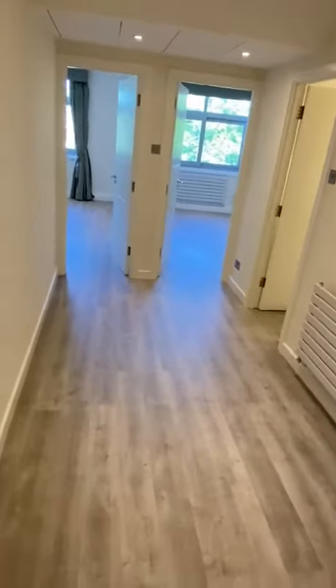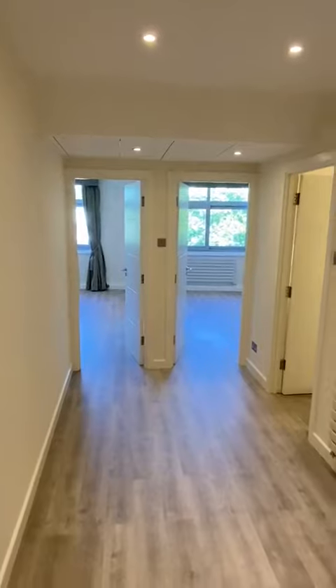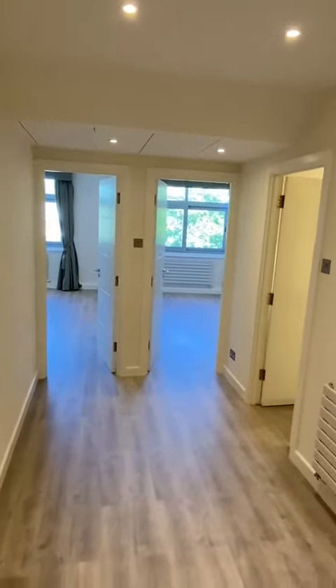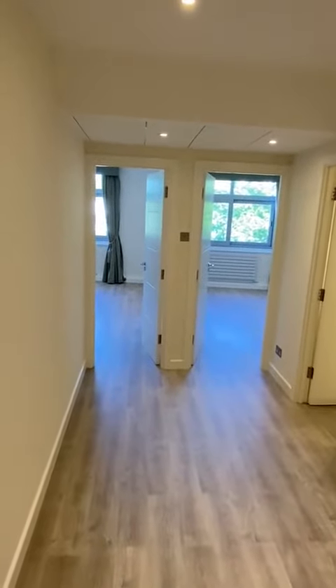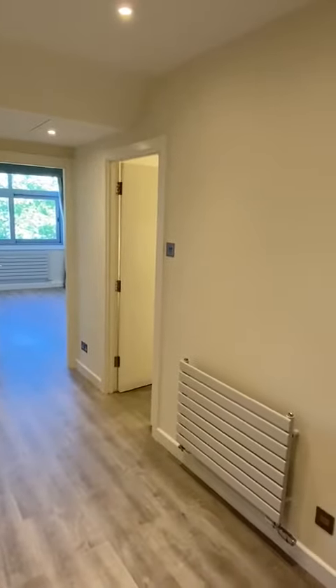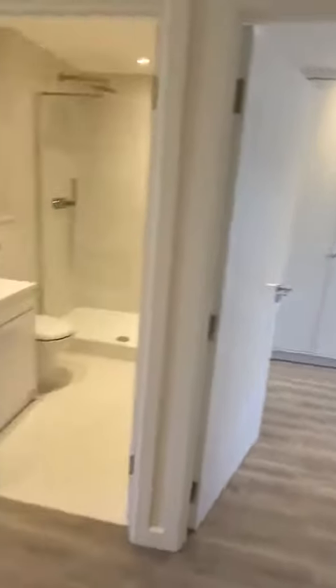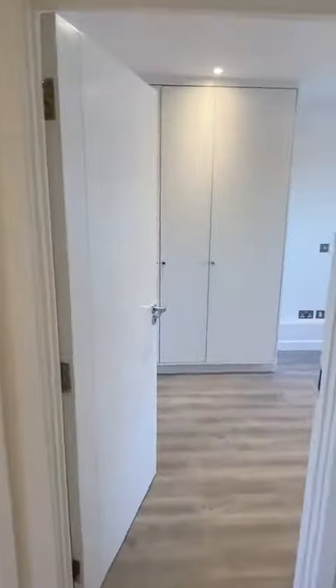We have a large entrance hallway. To the left, straight ahead, we have a double reception room, which the left side can be partitioned off to create a bedroom. That leads to the kitchen, shower room, and then the bedroom. I'll just pan across here and then we'll walk into the bedroom.